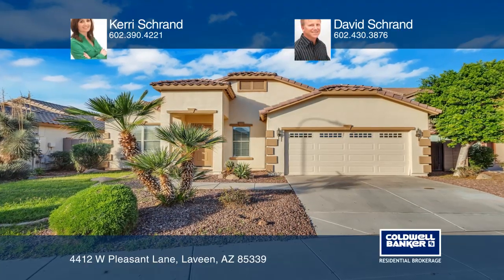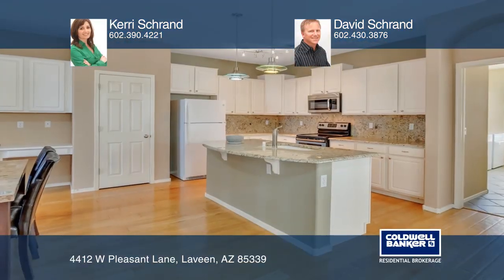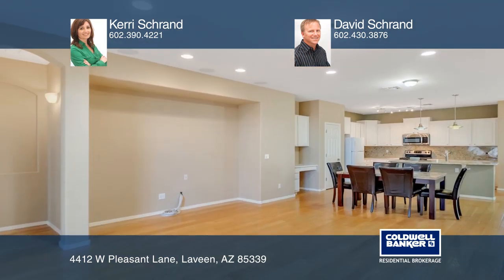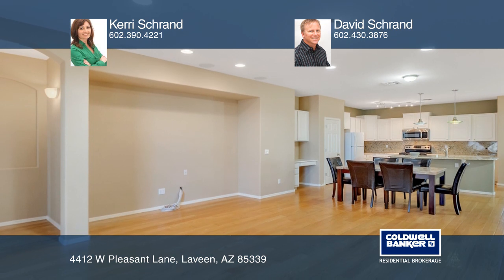This former model home offers a spacious and upgraded kitchen with staggered white shaker cabinets, granite slab countertops, and a kitchen island with undermount sink.